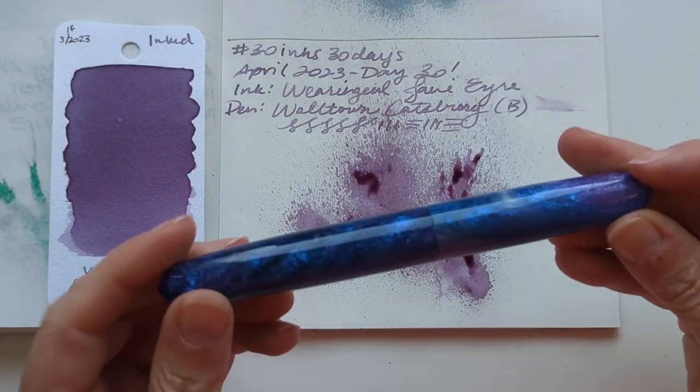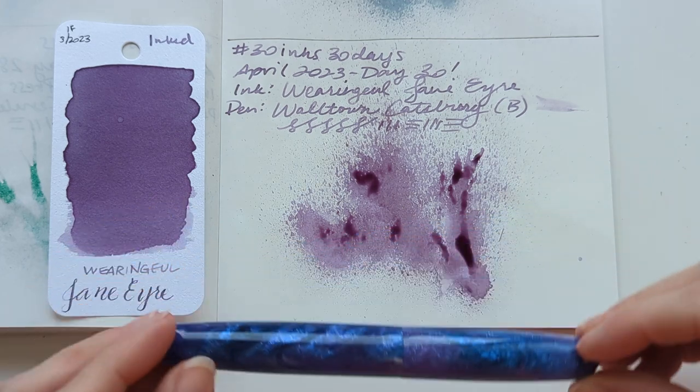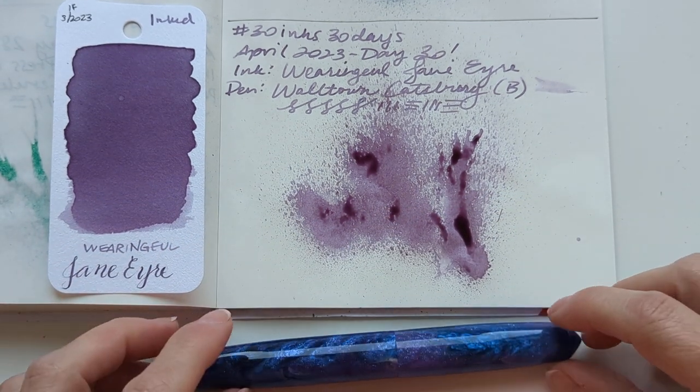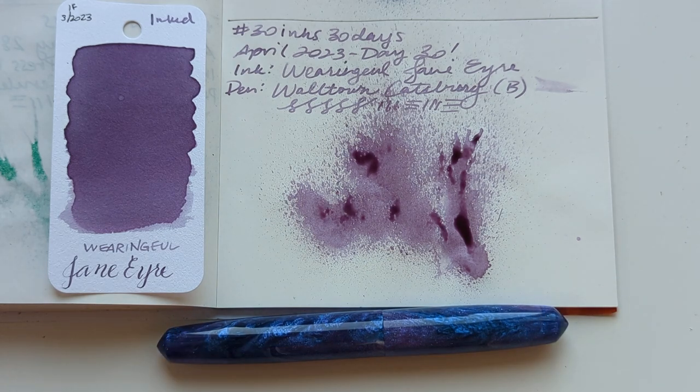I'm really looking forward to this. I love my Walltown pens - I want another one. I don't need another one; doesn't mean I don't want another one.